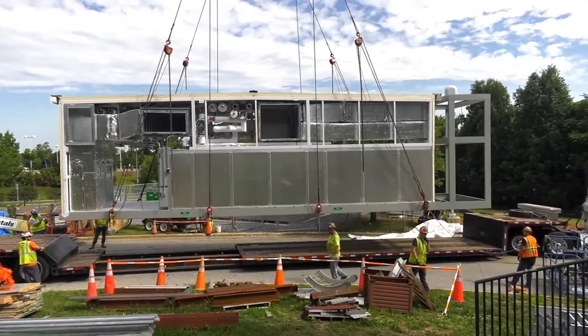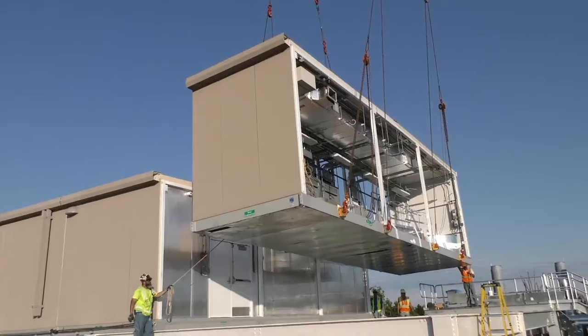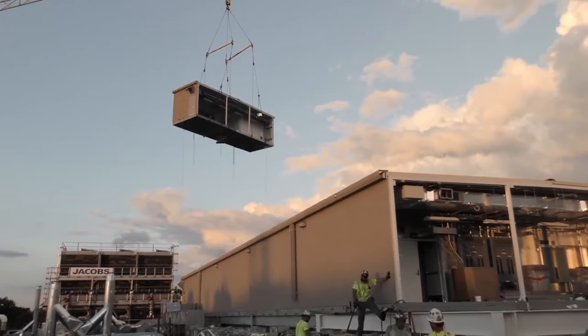One by one they're picked off the trucks and set bolted together, and within a couple of weeks you have a full erected building.